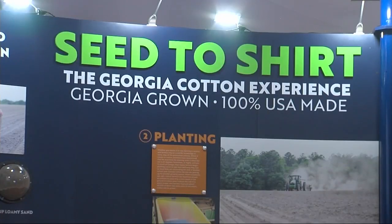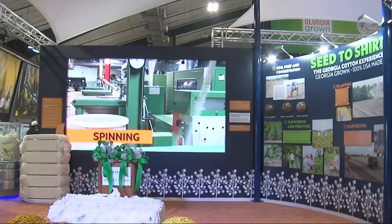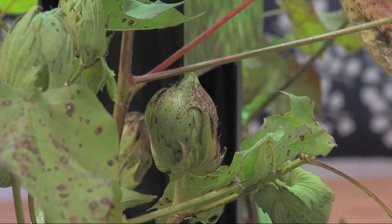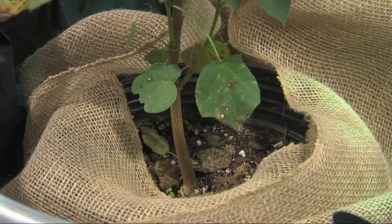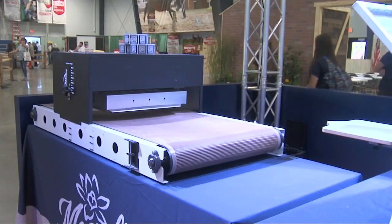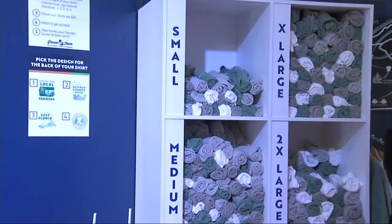The 'Seed to Shirt' interactive experience offers fairgoers a chance to fully understand one of Georgia's biggest crops. This adventure takes visitors through cotton's lifecycle — from planting, to growing and harvesting, to manufacturing, and ultimately to wearing the finished product.